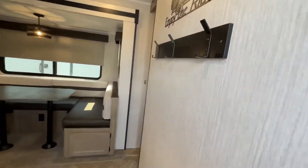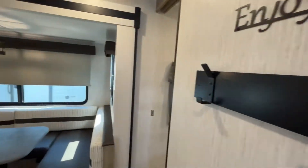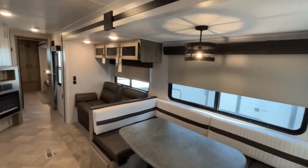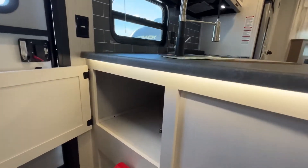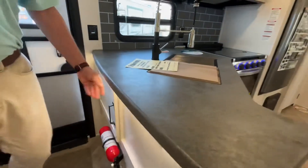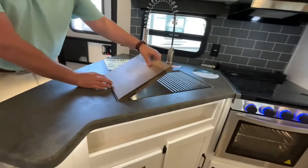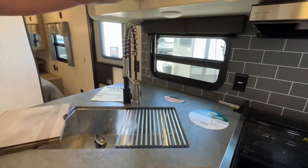Coming into this Puma, you have a very nice coat rack here that's already mounted. Coming right in, a nice storage compartment just as you come in the door. Here in your kitchen, you have got a corner-mounted stainless steel sink with a high-rise faucet.